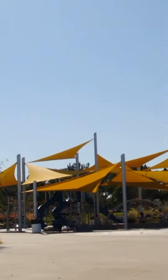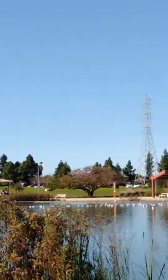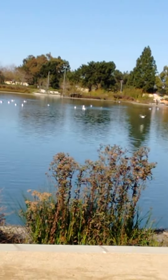Again, this is Magic Johnson Recreation Park. Major upgrade. I'm just only covering one part of the lake. Have a good day.